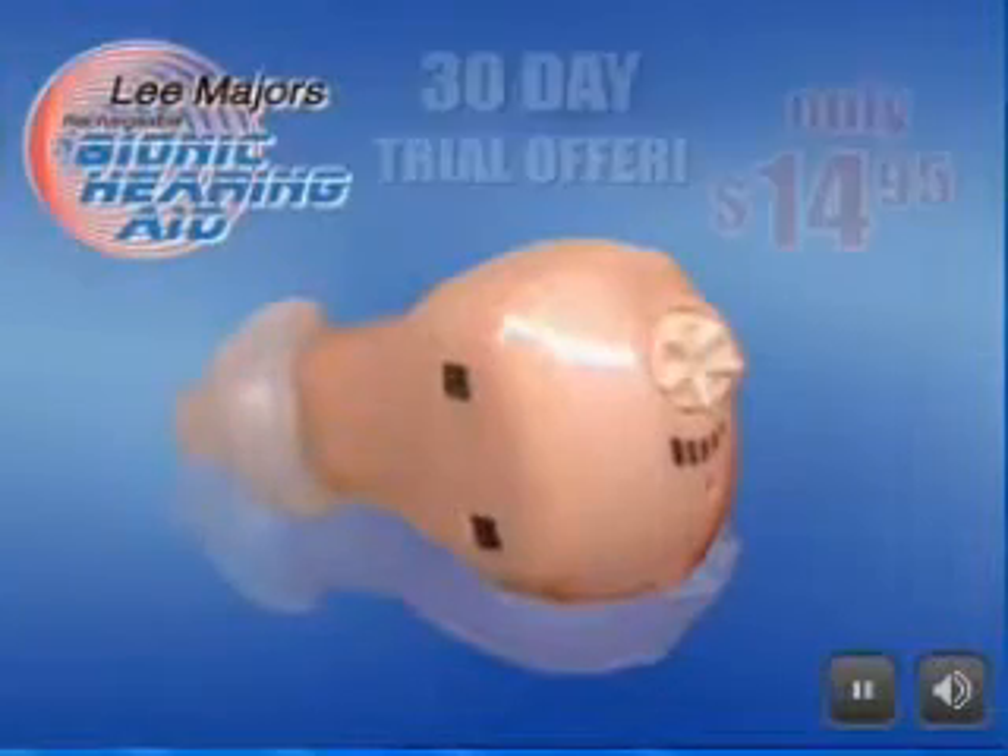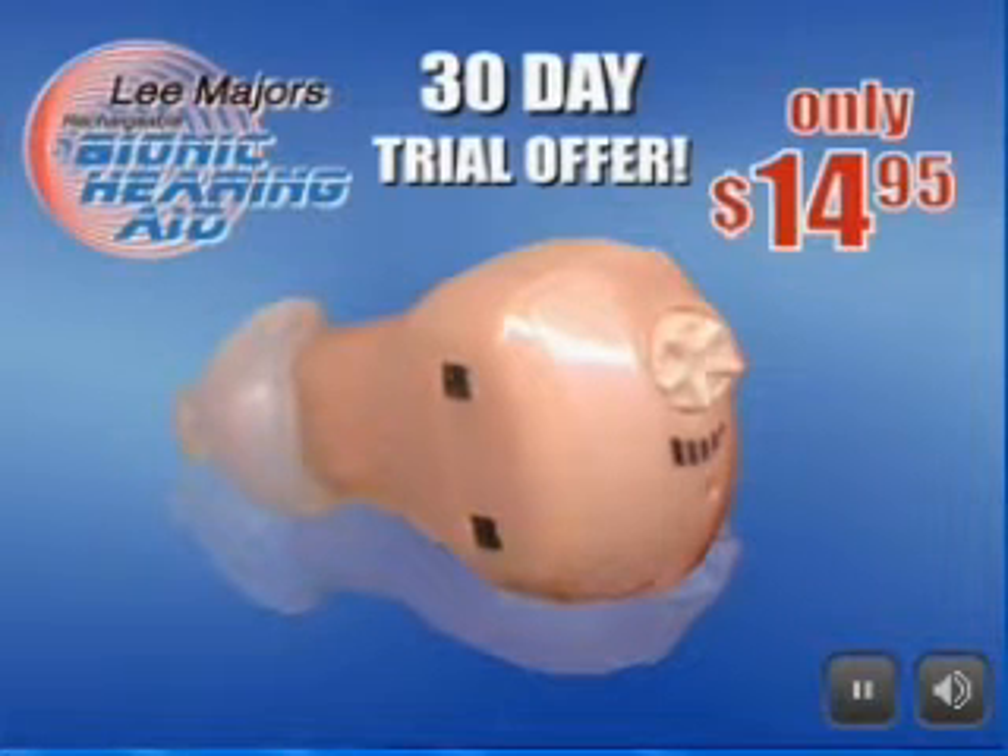Call now, and the Lee Majors patented rechargeable hearing aid can be yours to try for 30 days for just $14.95.